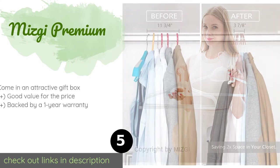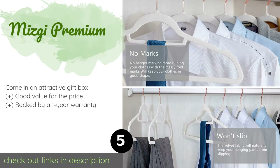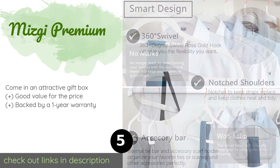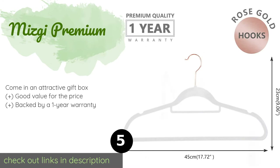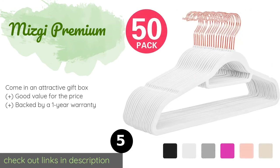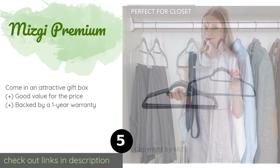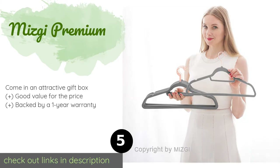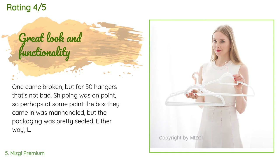Number five is the Mizgi Premium. The Mizgi Premium are made from high-quality plastic designed to support even the heaviest clothing, and their contoured shoulders help keep everything in its original shape. The integrated accessory bars are great for scarves, belts, and ties. The price is approximately $19, with 372 reviews averaging 4.8 stars.